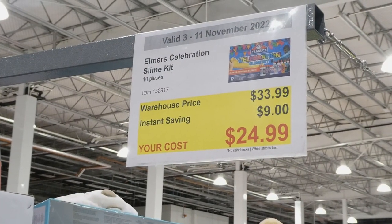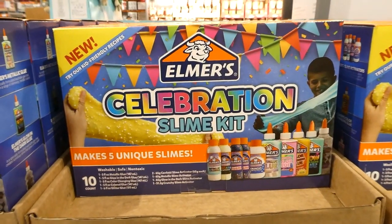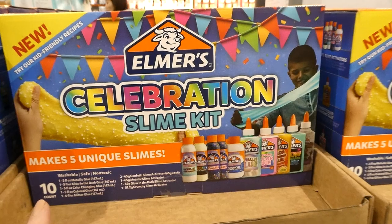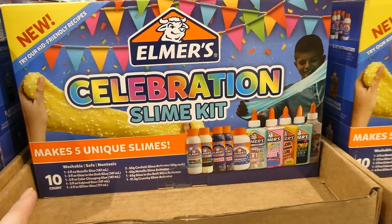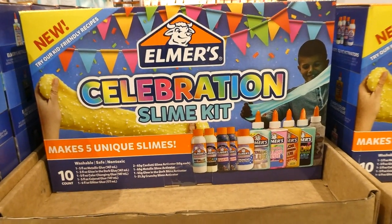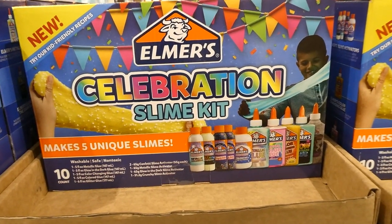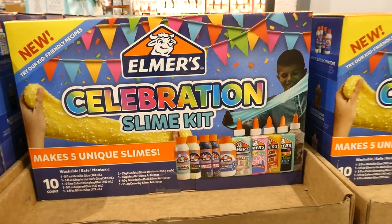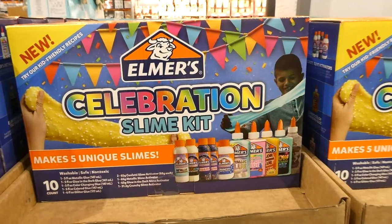This is the Elmer Celebration Slime Kit — a 10-piece set for $9 off down to $25. It's a whole kit that allows you to make five unique slimes. They're washable, safe, and non-toxic. You get one five-ounce metallic glue (147 mils), one glow-in-the-dark glue (same size), a color-changing glue, and a colored glue — all five ounces or 147 mils. There's also one six-fluid-ounce glitter glue (177 mils), two 65-gram confetti slime activators, one 65-gram metallic slime activator, one glow-in-the-dark slime activator, and one 51.2-gram crunchy slime activator.